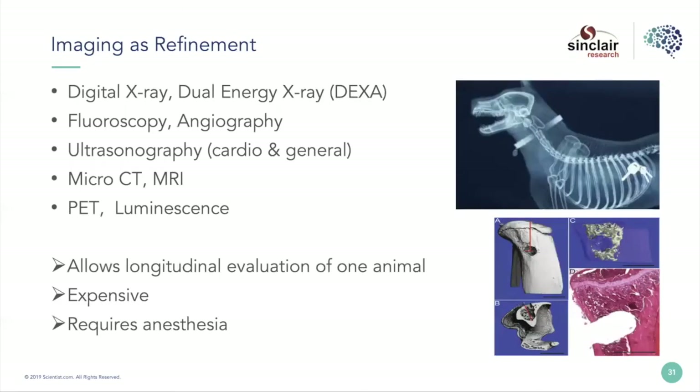Briefly touching on imaging — this has been great fun in my career. I've had the opportunity to work with a large imaging center with lots of different technology that provides great refinement. It allows longitudinal evaluations of one animal and can dramatically reduce the numbers of animals used in research. These are expensive technologies that often require anesthesia and some kind of surgery, but they allow some great refinement stories.